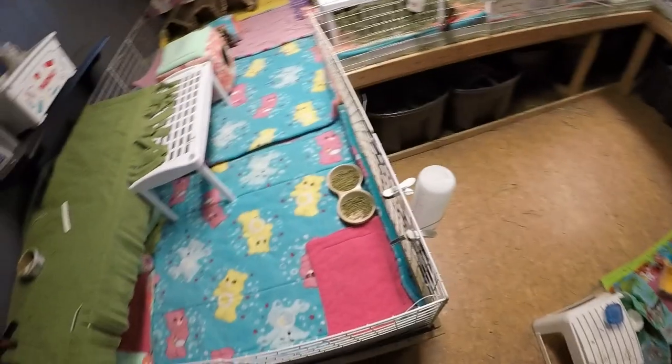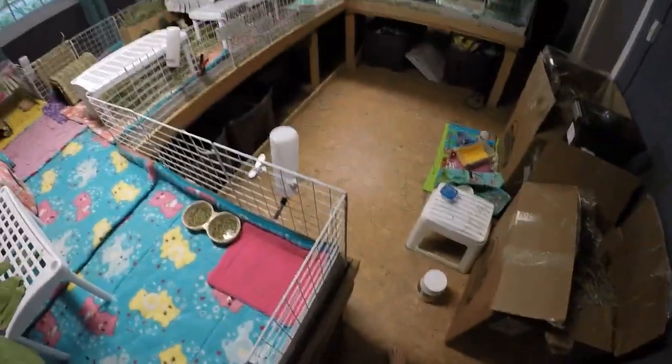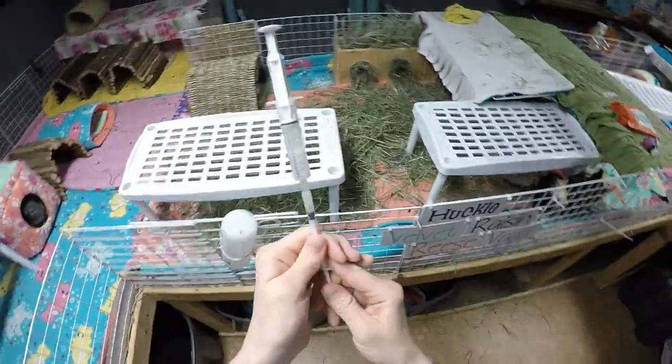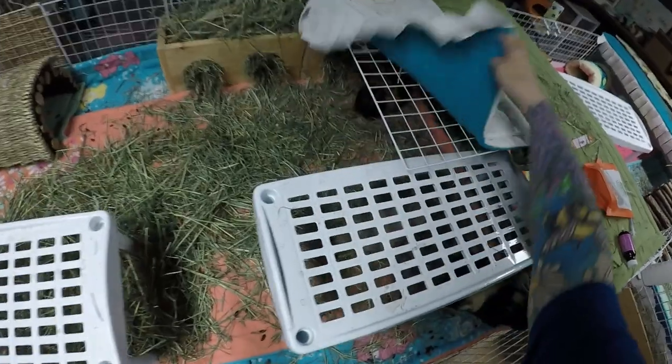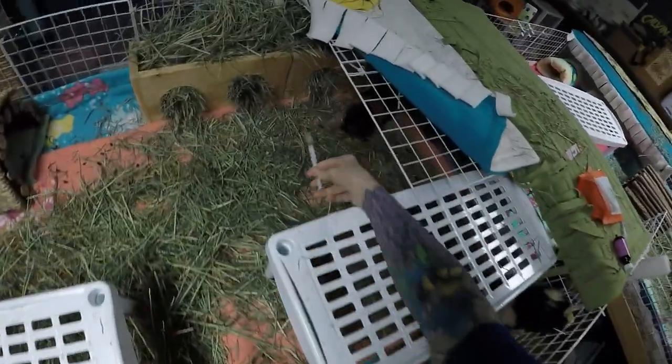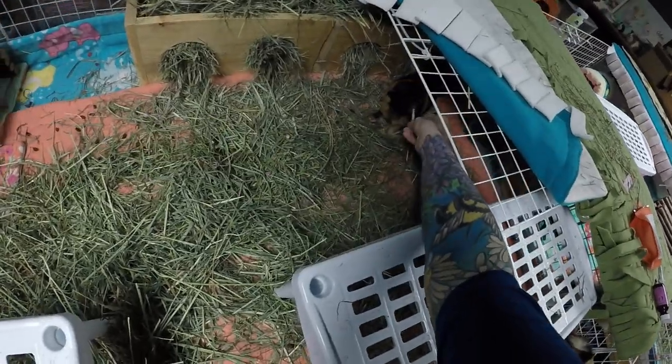Hey, little piggies. Hey, guys. Hey, little piggies. How's everybody? Where's Tracy Bear? Hey, little baby bear. Hi, sweetie. Gonna give you your pain med. There you go. Good girl.